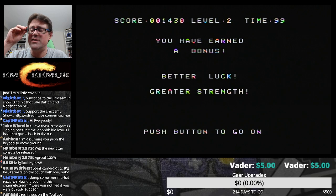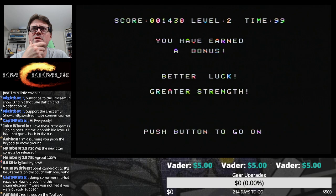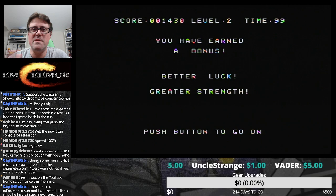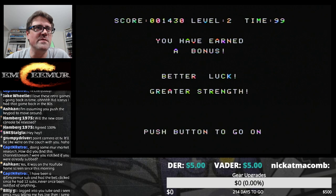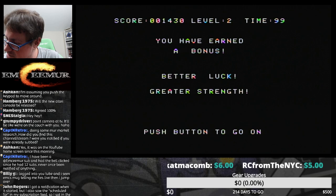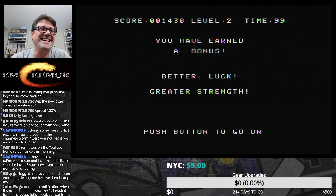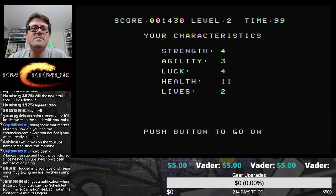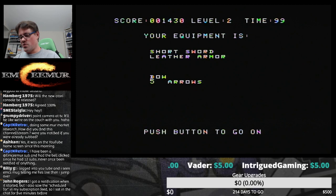It was on the YouTube home screen since this morning. I did a community post too, and that circles back to Captain's question — how many of you see my community posts? Nobody interacts with those. I'm not crying here, I'm just saying it's strange that no one interacts with them. It makes me think no one can see them, because surely somebody would interact, even to give me a thumbs down. Billy G says he logged into YouTube and saw MC's mug — quite a mug.